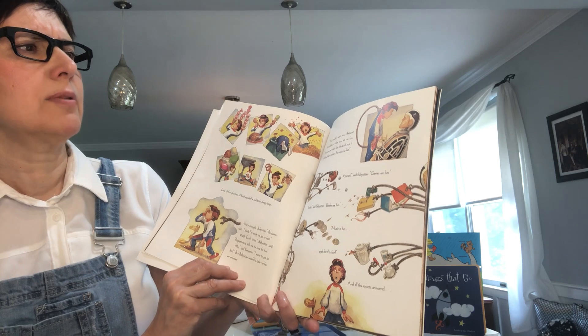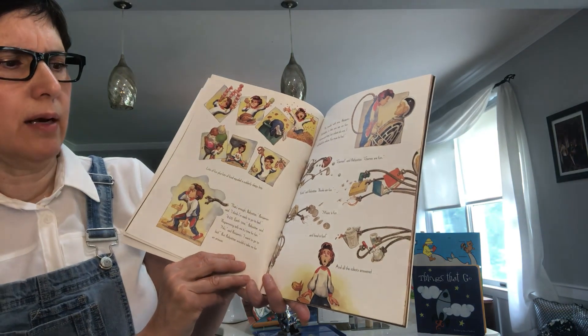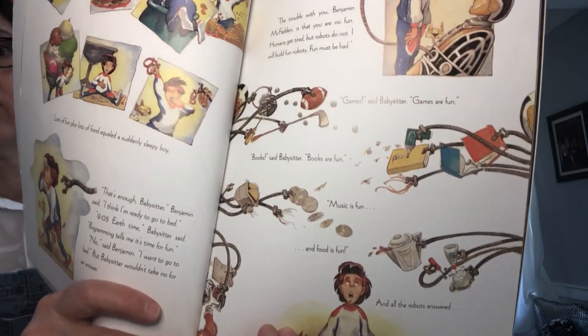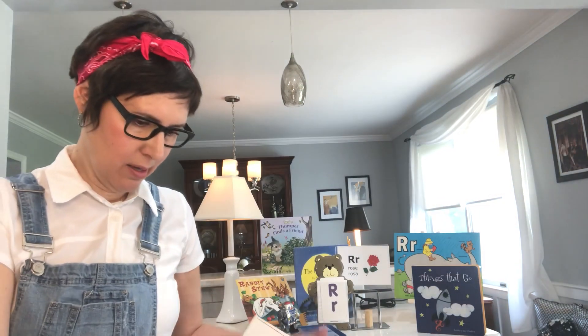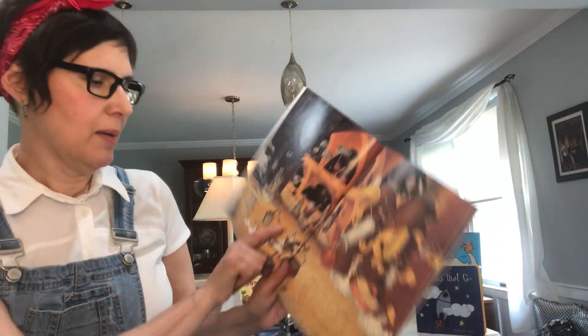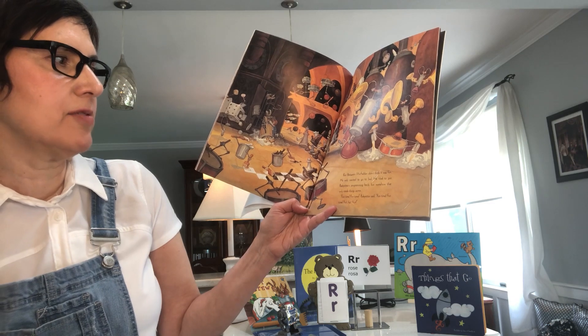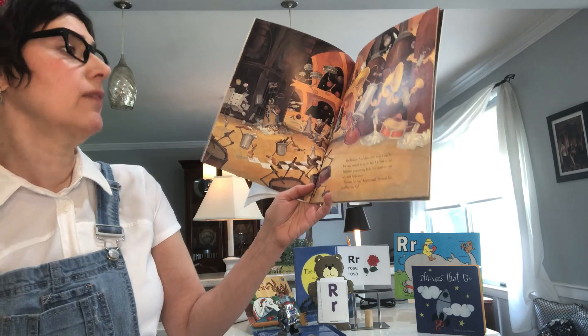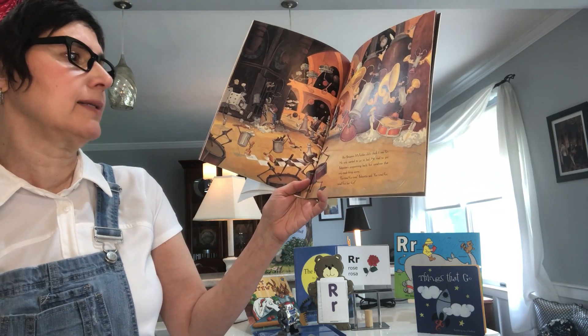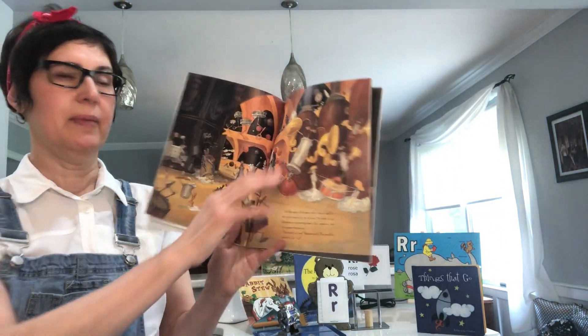Games, said babysitter. Games are fun. Books, said babysitter. Books are fun. Music is fun. And food is fun. And all the robots answered. Look at all those robots that the babysitter robot made! Look at them go — they're doing all kinds of things. But Benjamin McFadden didn't think it was fun now. He only wanted to go to bed. He tried to put babysitter's programming back, but somehow that only made things worse. Fun, fun, fun, fun, fun time, babysitter said. Now he doesn't want fun and babysitter does.